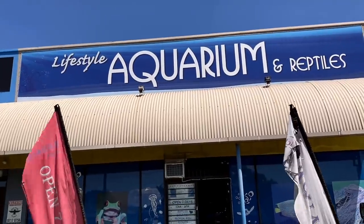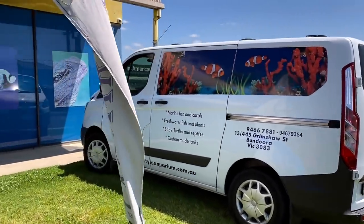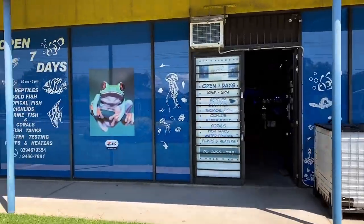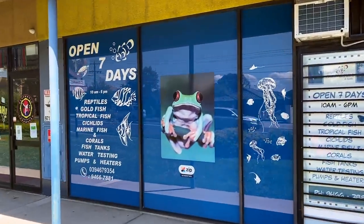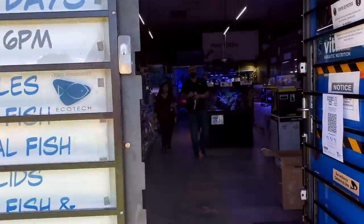Alright, here we are — Lifestyle Aquarium and Reptiles. You've got the van out the front which has got all of the address and phone number details. Over to the side here, we've got a bit of a description of the items they carry, and of course they're open seven days a week from 10am to 6pm.